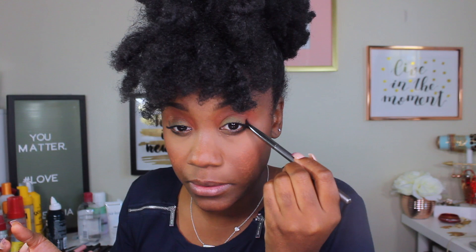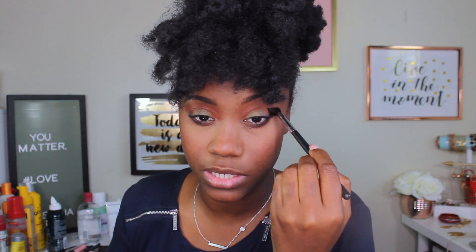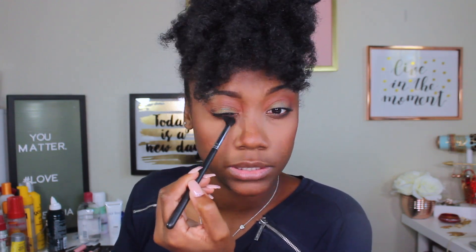I wasn't even planning on doing a full look, but it just came together, didn't it? I'm gonna grab a little bit of Revenge and add it at the bottom to blend the two together. She looks like she woke up and was just ready for the day. I'll use the blender brush to blend out the color down here, and she is pretty much ready to go.